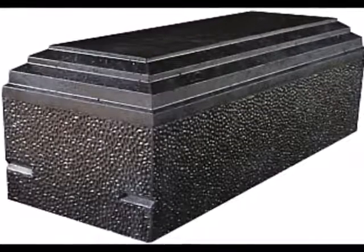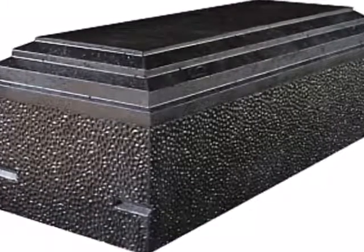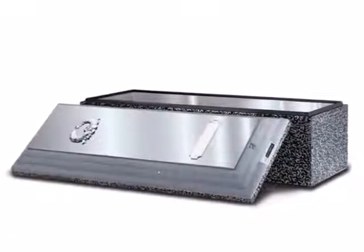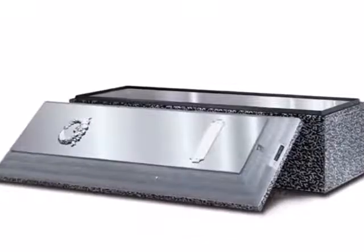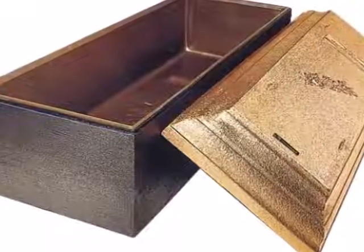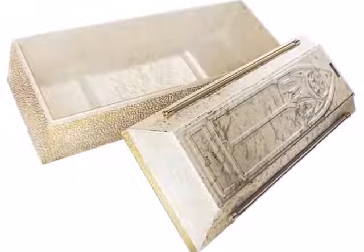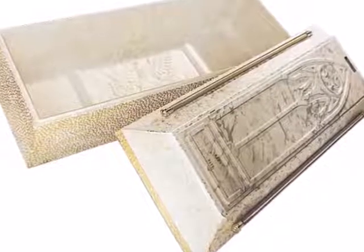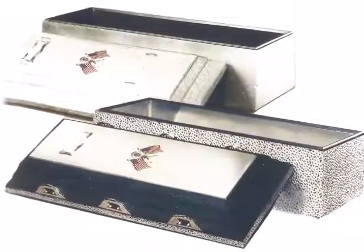Burial vaults do not prevent the decomposition of the human remains within. Vaults which are installed incorrectly and too tightly sealed may not allow gases generated by the decomposing body to escape. Pressure then builds up within the vault until the vault ruptures, causing the vault to fail. Although some manufacturers claim their vaults are green, environmentally friendly, and prevent toxic embalming chemicals from leaching into the surrounding soil, such claims are uniformly false since the vault cannot be hermetically sealed without causing it to rupture from the pressure of decomposing gases.